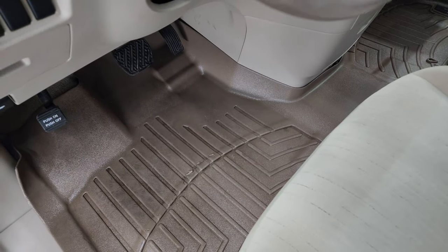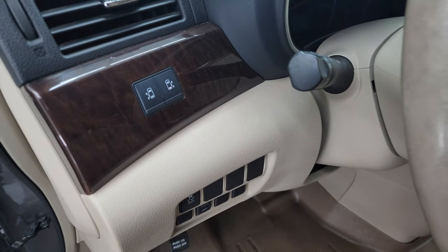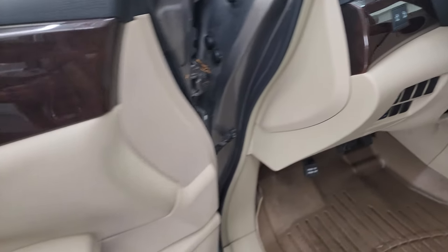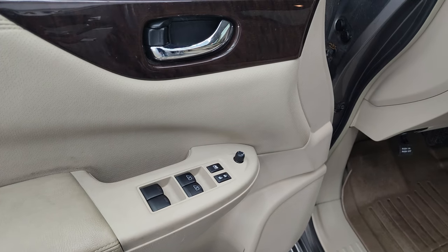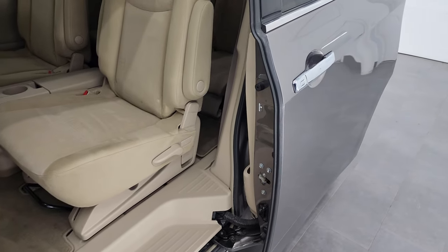You get a nice set of WeatherTech floor mats in the front, stability control, power sliding side door buttons, power windows, locks, and mirrors. You can see those doors slide open nicely.